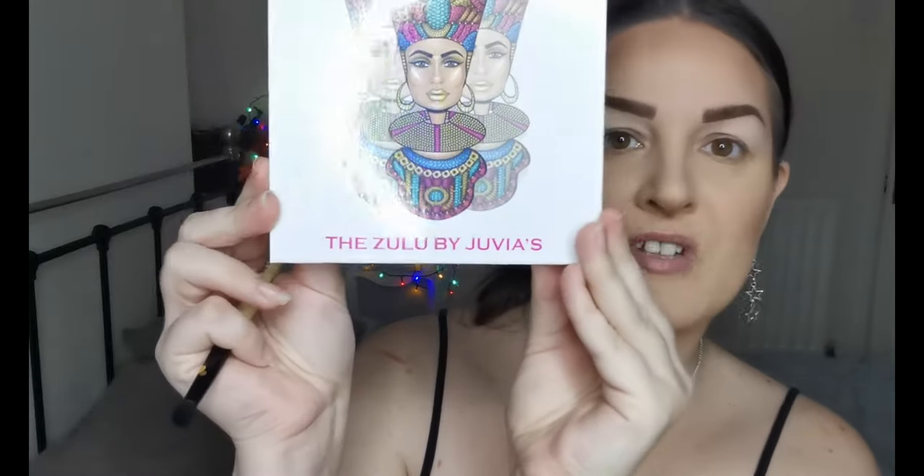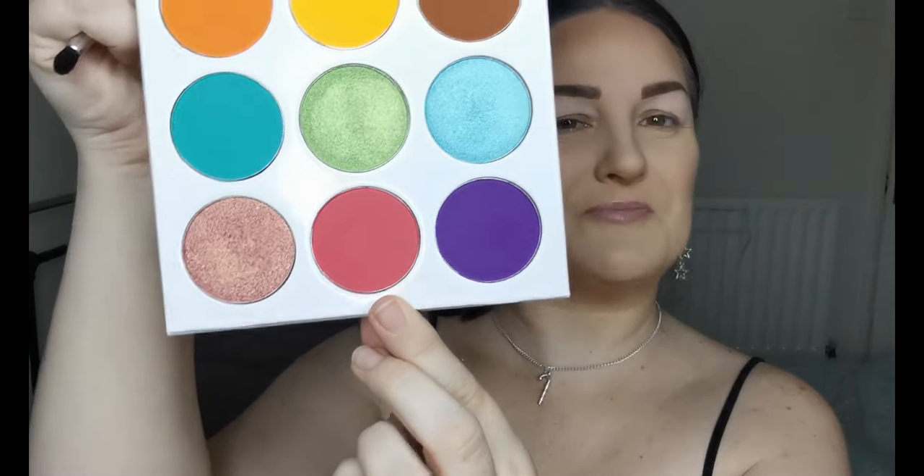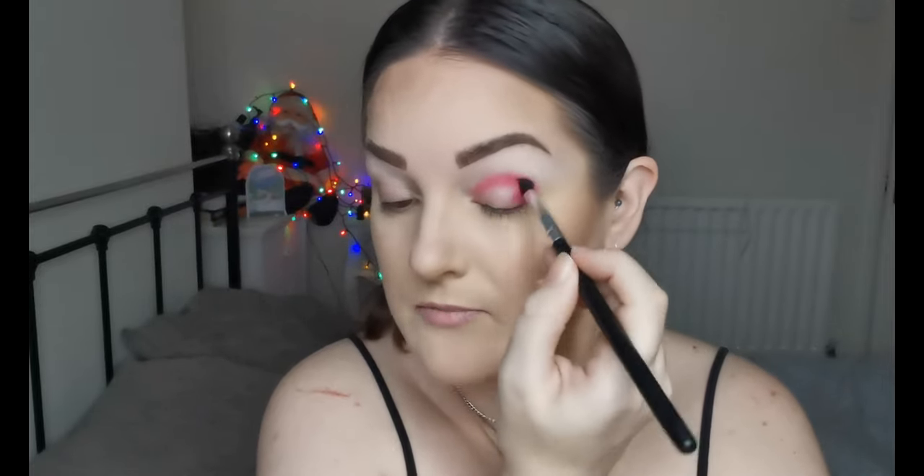The eyeshadow palette I'm using is new to me — the Zulu by Juvia's Place. It's absolutely gorgeous and I've been so excited to try it. There are no shade names in this one, which means I can't butcher them! I'm dipping into a pink first and placing that in the crease and outer corner. Juvia's Place is another brand I discovered in 2020 — I love the mattes, but the shimmers are completely something else.